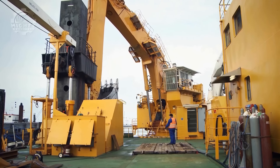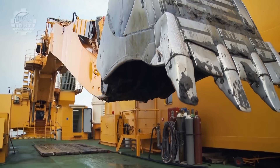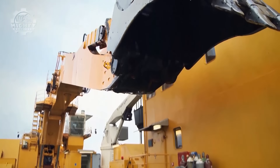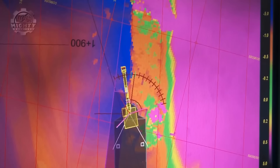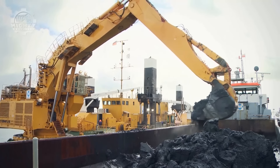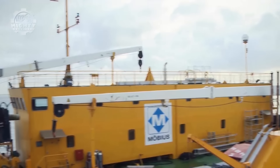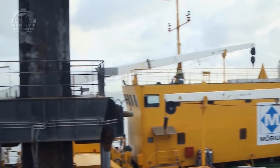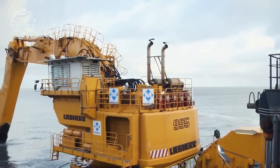The Lieber P995 includes a number of cutting-edge technologies and features in addition to its strong engine and large bucket capacity, such as a hydraulic system with a flow rate of up to 174 liters per minute, a high-performance hydraulic pump, and a number of user-friendly controls and displays. The Lieber P995 is a strong and highly advanced excavator that is ideal for large-scale mining and quarrying activities, and is a well-liked option for companies worldwide because of its power, performance, and cutting-edge innovations.